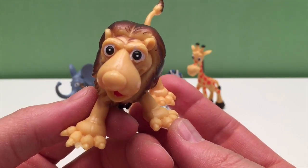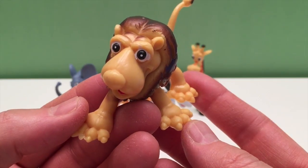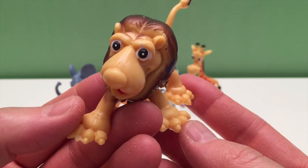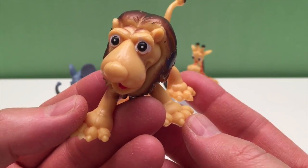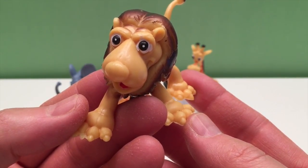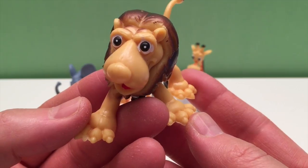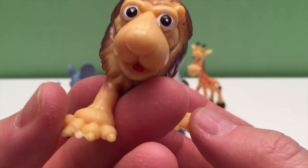Lions will also eat rodents, reptiles, insects, and crocodiles. The male lion begins to grow his mane at about 18 months old and continues to grow until he's five. In Swahili the word for lion is 'simba,' which also means king, strong, and aggressive. Lionesses are more agile and faster than male lions, but both male and female lions roar. Lions lie around for 21 hours a day and can go five to six days without drinking.